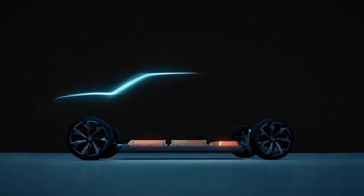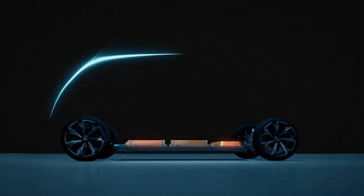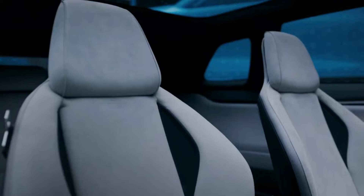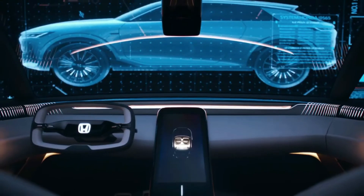No specifics about the platform, drivetrains, or battery packs have been announced yet, but the automaker promises a sense of unity between the driver and the vehicle that's supposedly unique to Honda, as well as a sporty and exhilarating driving experience.